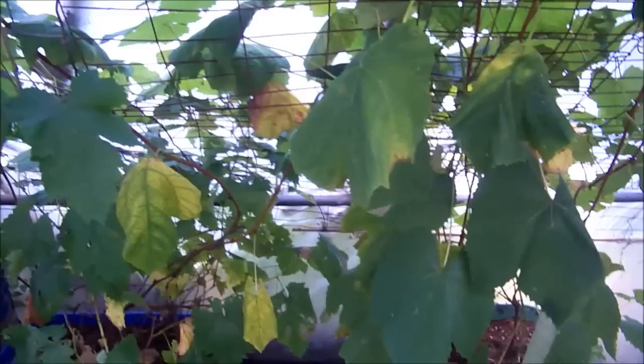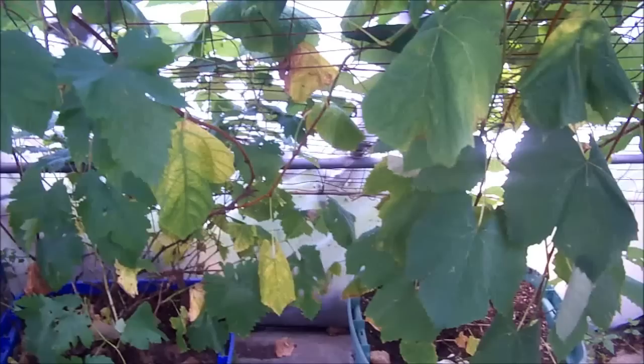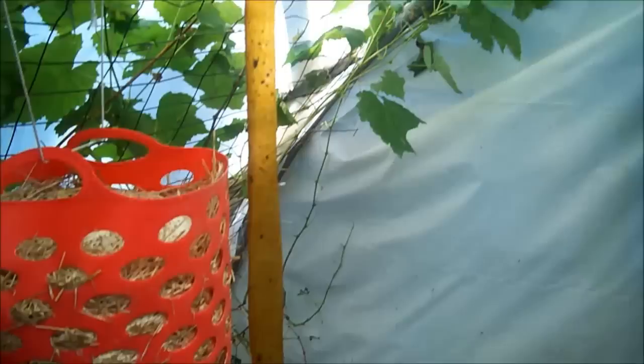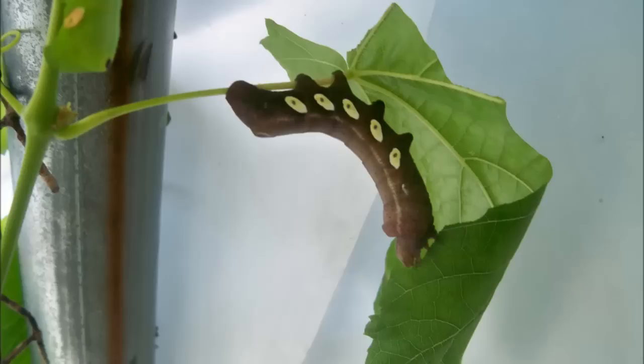I'll throw them in the woods. I don't like killing things like that because it comes back and helps later - it's going to turn into a moth, and moths pollinate your garden. Butterflies, moths, bees - I don't really want to kill them. So I'm going to go through and collect them all, see how many I actually find, and then throw them in the woods.